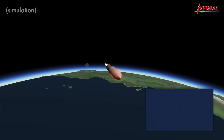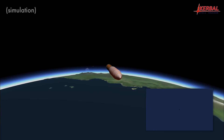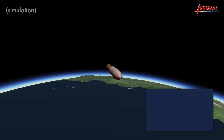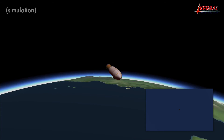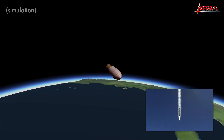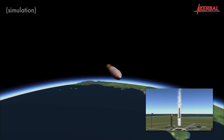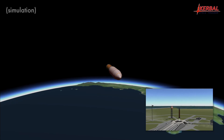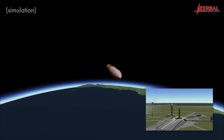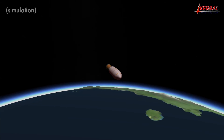The second stage is experiencing significant heating but its engine is about to shut down. Second engine cutoff. Coming up on core re-ignition — all nine engines are lit. It is performing exactly the same maneuver as the two boosters, now just hovering above the launch pad where it started from. Touchdown of FUSAT 2MF Heavy core directly on the launch pad. All three components have safely been returned to the Kerbal Space Center.